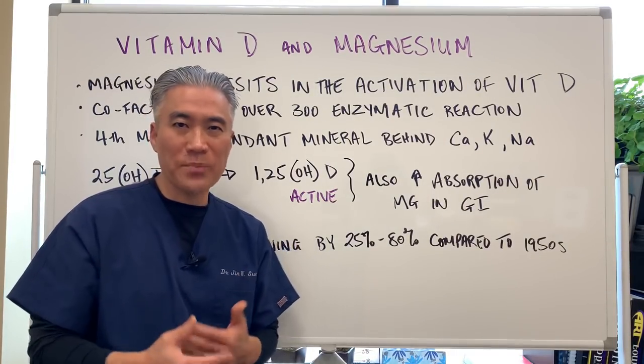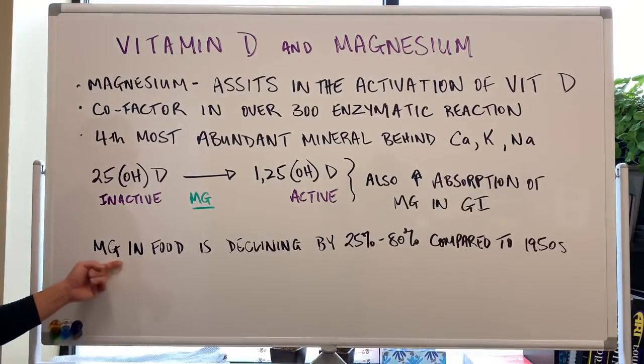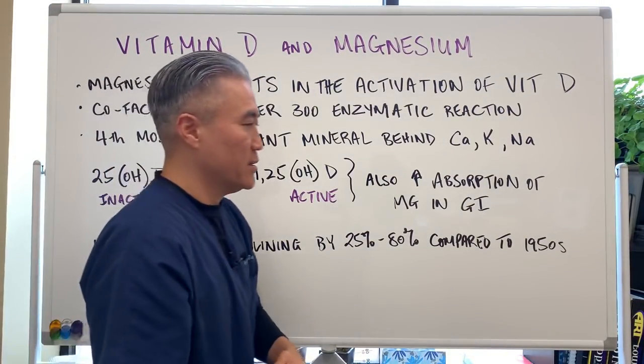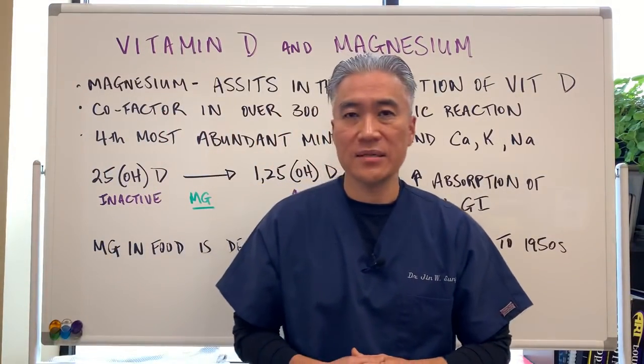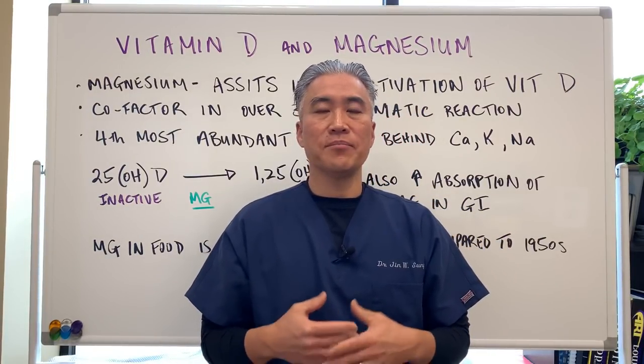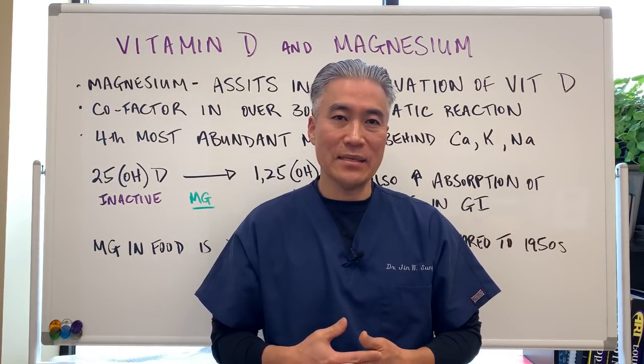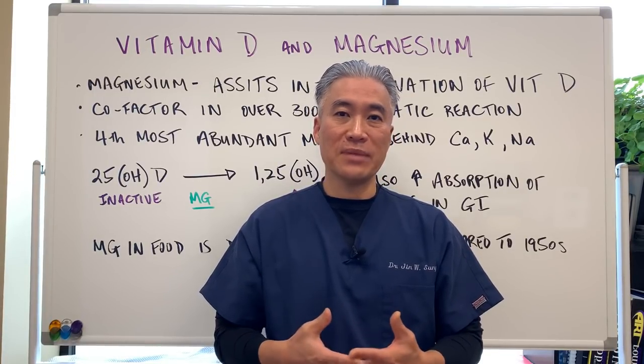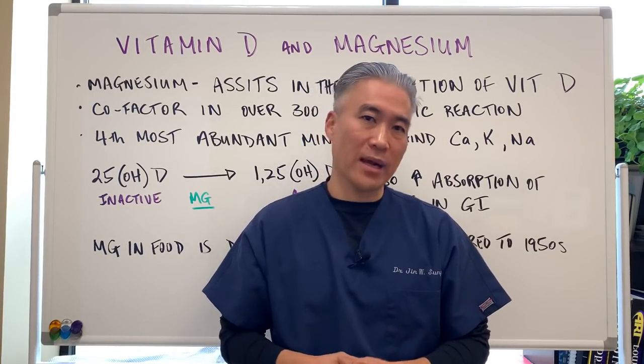They're synergistic — they help each other. Magnesium in food is declining by over 25 to 85% compared to the 1950s. What that means is that our soil is being depleted of its nutrients; it should be rich in minerals, but it's being depleted over the years due to farming practices.